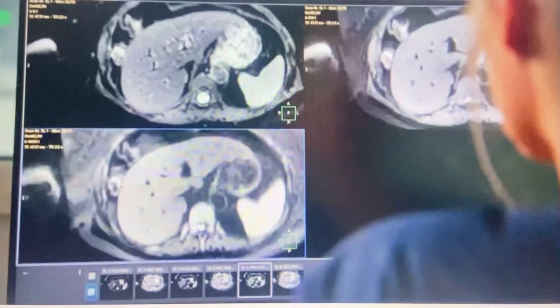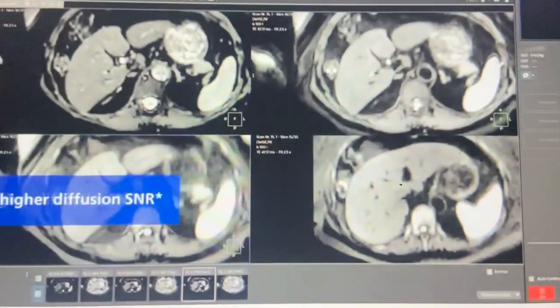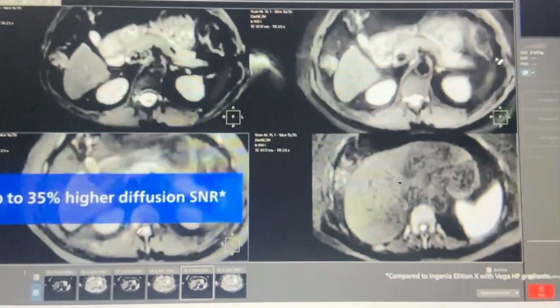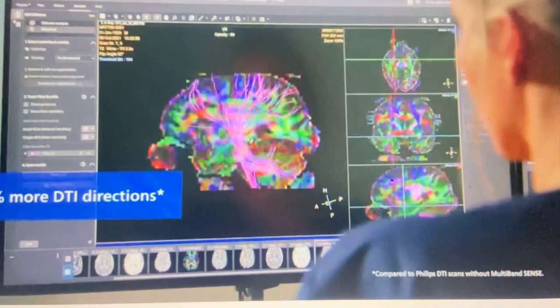The MR7700 delivers the highest level of clinical performance. With its XP gradients, you can achieve state-of-the-art diffusion imaging across all anatomies with 35% higher signal-to-noise. These improvements in signal also help to provide a richer set of tracks in diffusion tensor imaging.